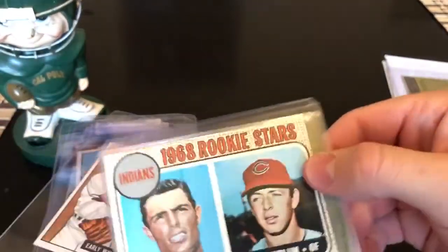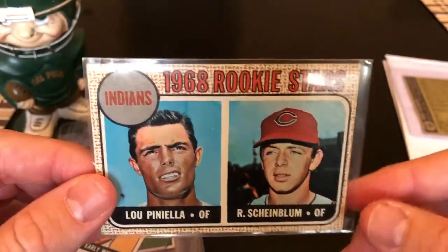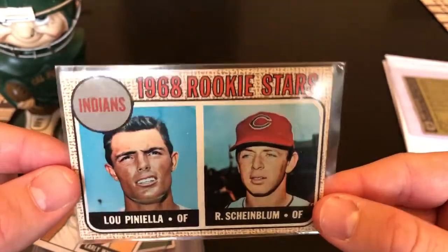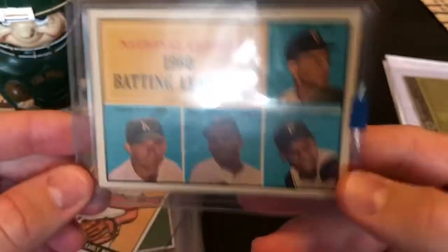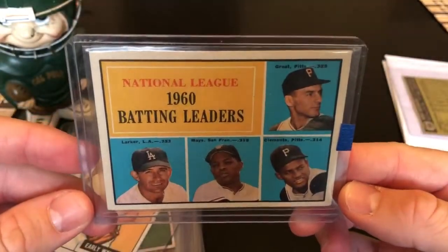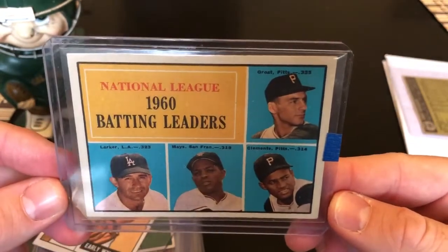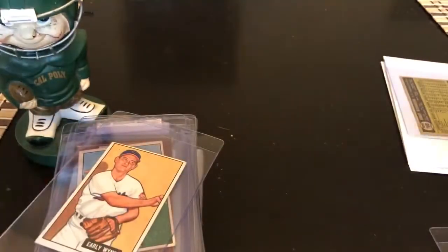I've already sent a Lupinella card to get autographed on his '69 card, but this is his '68, so I think I might send this to him down in Florida as well. As you guys know, I've been doing a lot of TTM. Here's the 1960 Batting Leaders — you've got Willie Mays and Clemente on here. Nice card, I like these multi-player star cards and leader cards.